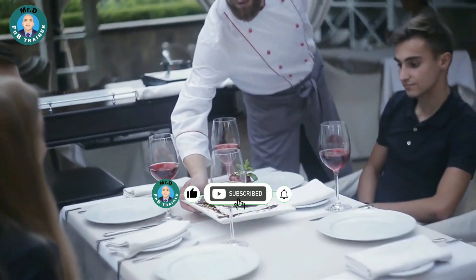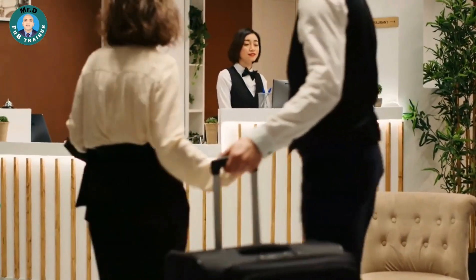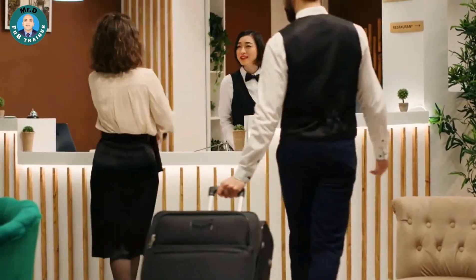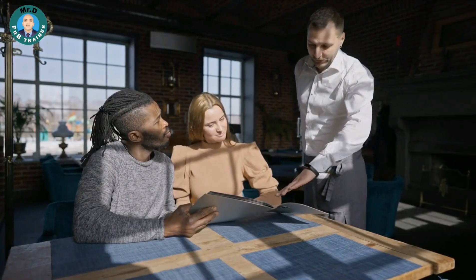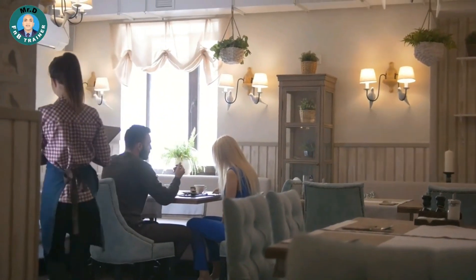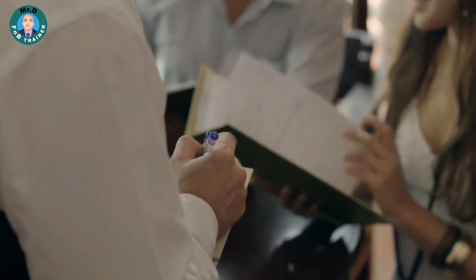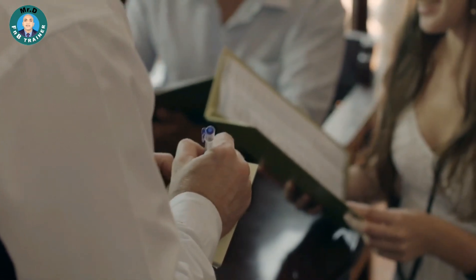Role-playing Scenarios. Gather your colleagues for some role-playing fun. Assign different roles — one as the guest and another as the server. Create scenarios where the guest is undecided about their order. Practice suggestive selling techniques in a comfortable and supportive environment. This hands-on approach will help you refine your communication and persuasion skills.